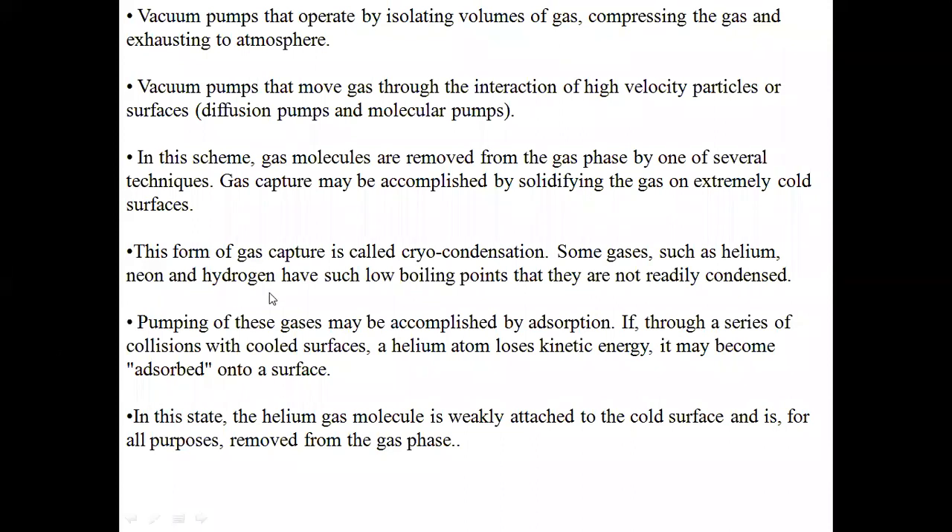Some gases such as helium, neon, and hydrogen have such low boiling points that they are not readily condensed. Nitrogen and argon are two gases which readily condense, whereas helium (He), hydrogen (H₂), and neon (Ne) have such low boiling points that they are very difficult to condense readily.